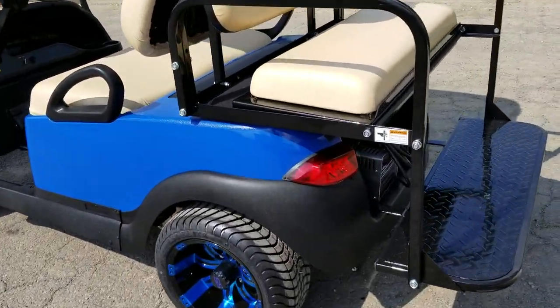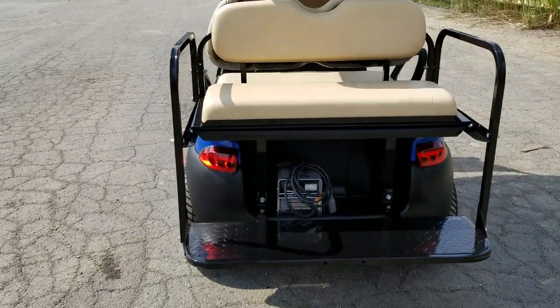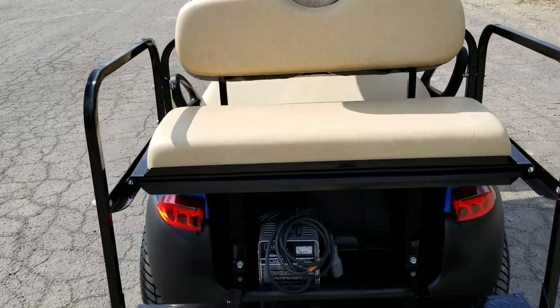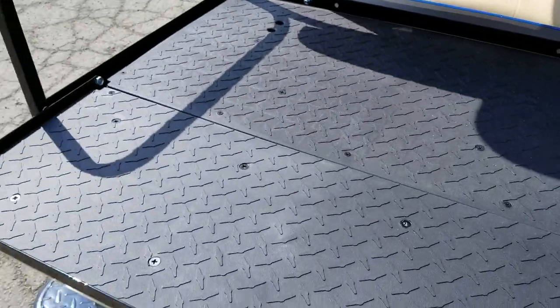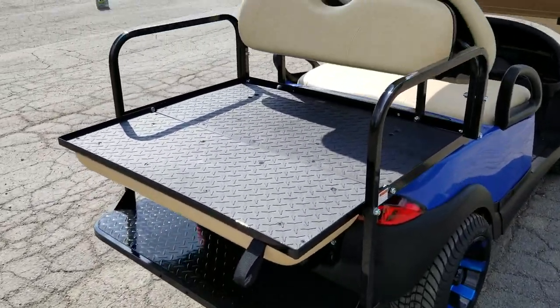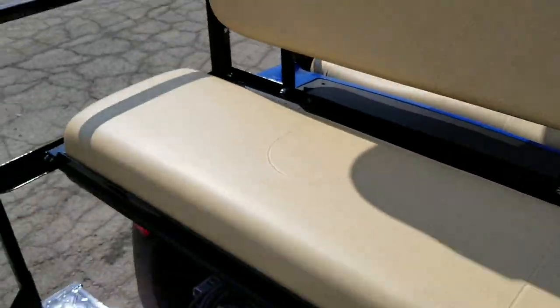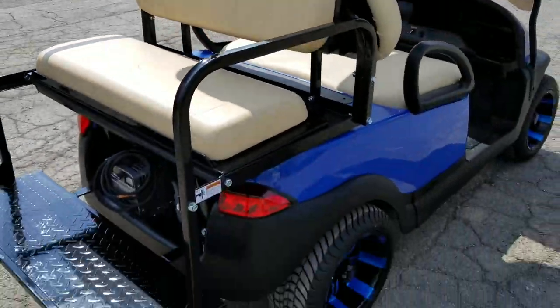The street legal package includes turn signals, and it also comes with a free smart charger. You also have a rear flip seat — pull the handle and very simply you turn it right into a utility bed, and you can flip it right back within a matter of one second.